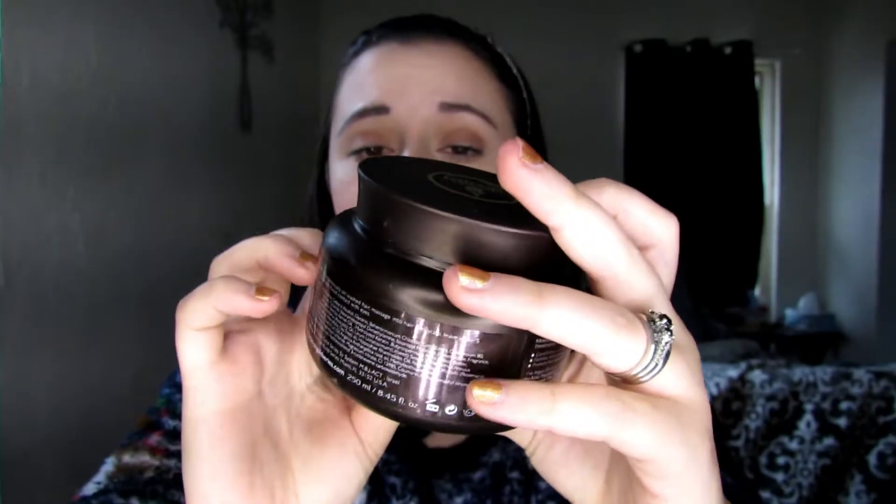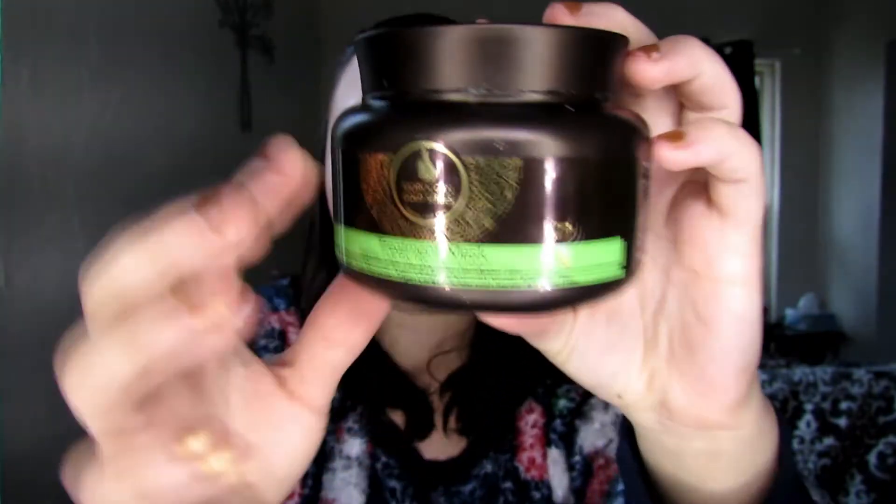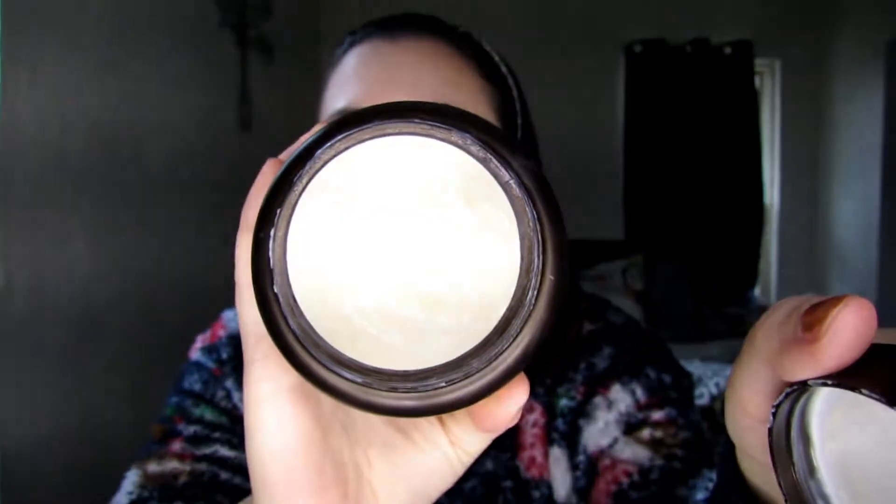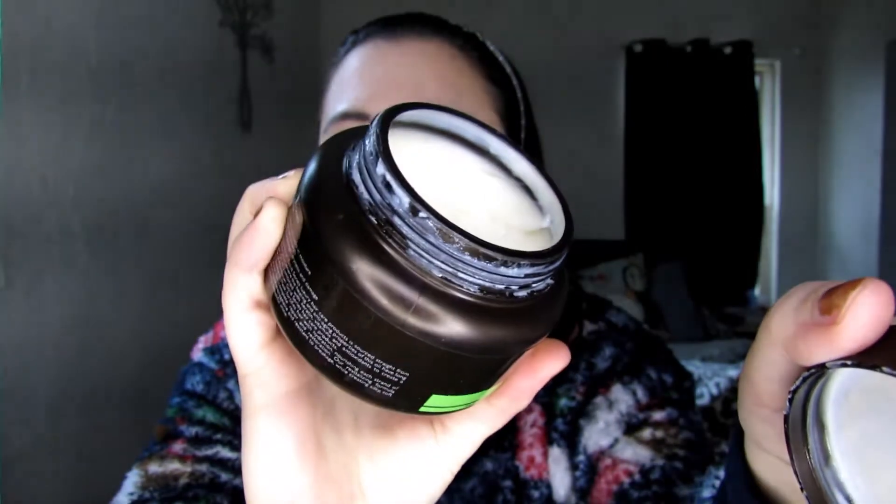Next up I have a treatment mask for your hair — the Moroccanoil Gold Series Intense Hair Care. Let me show you guys so you can read it. This is a treatment mask for dry and damaged hair, made with pure Moroccanoil argan oil, enriched with keratin and sulfate-free. I've been using this since November, and you can see how much I've used so far. Usually the instructions say to apply it after you shampoo your hair and leave it on for about five to seven minutes.